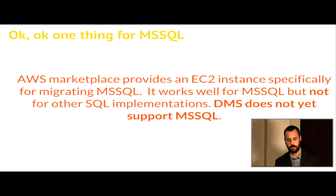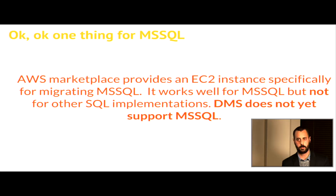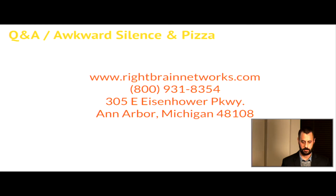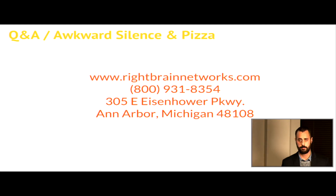I didn't mention MS SQL here because I don't work with it too much. If you are doing a database migration with MS SQL, there is an EC2 instance you can request that will allow you to do an MS SQL to whatever other database migration you'd like. There are some gotchas with that, specifically with blob objects. The database migration service, as far as I understand, does not do MS SQL yet. If you have any questions about fine tuning or anything in your MyCNF file, feel free to ask.